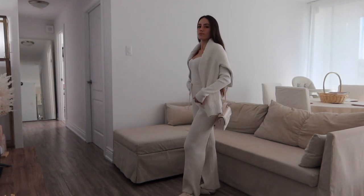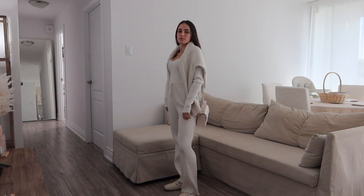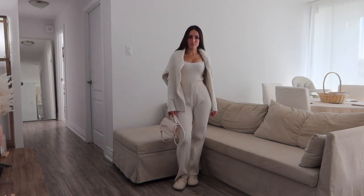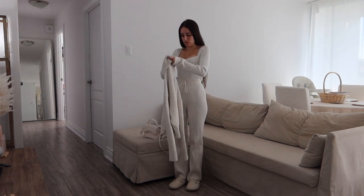My top, purse, and these pants are Shein. The sweater I believe is H&M, and then again the same shoes from the first look. I tried to use a lot of the same pieces so they're alternating.